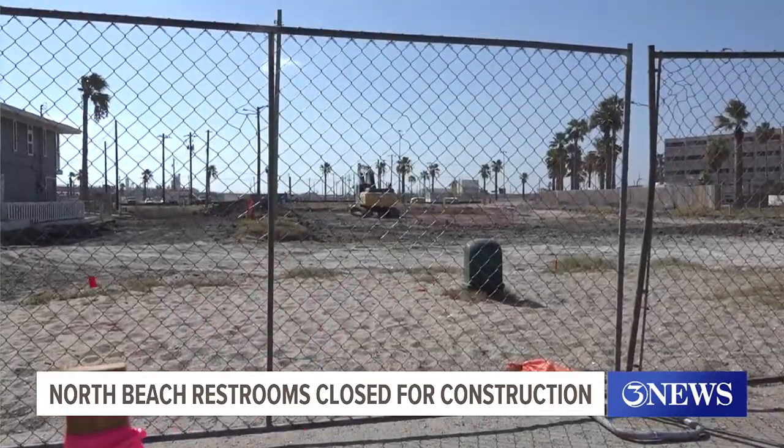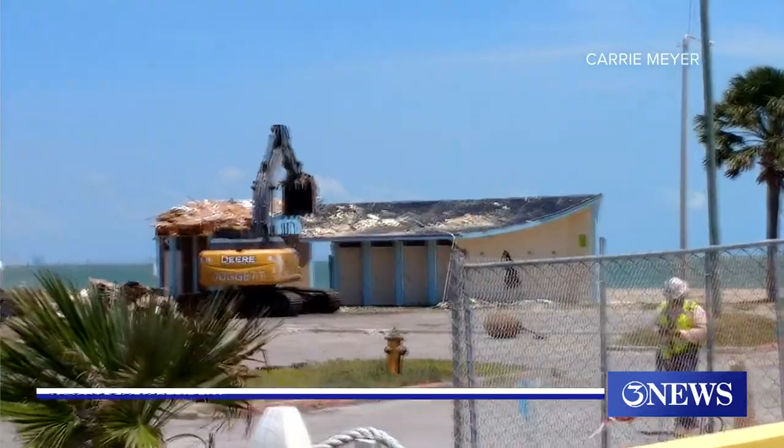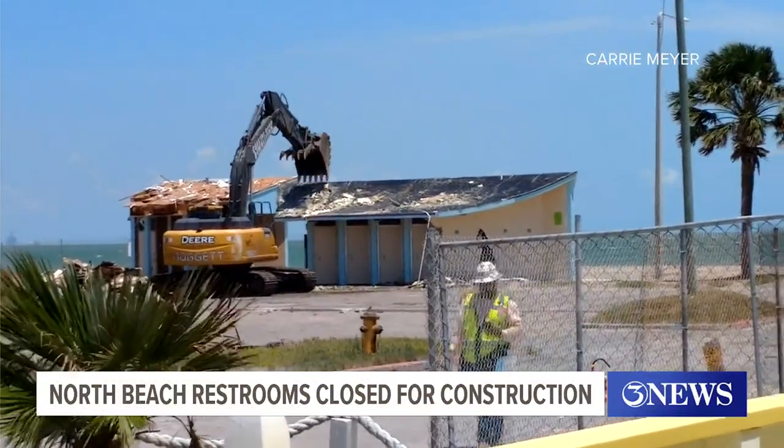Bob Catalano has lived next to the eyesore for the last 25 years. "This is one of the main entrances to the beach, and first impressions are important." The demolition, caught on video last week, is paving the way for $6 million in improvements.